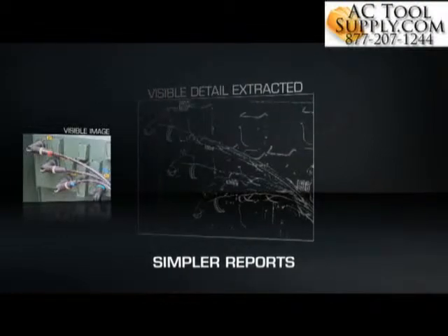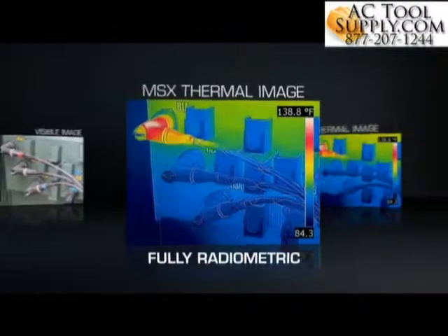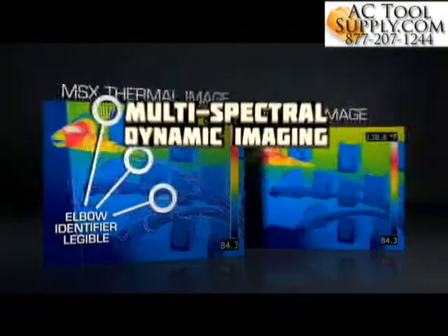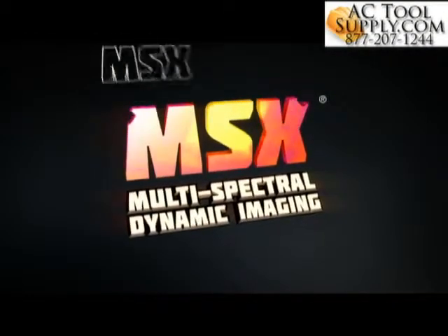Stunning images that can help you get a faster YES for repairs, improve uptime and safety, save customers and companies money, and make you look really good. Gain the extra edge with MSX thermal imaging, only from FLIR.